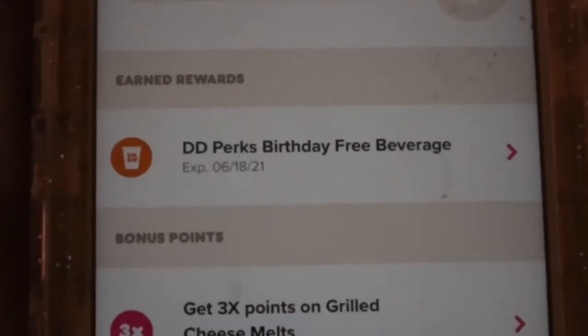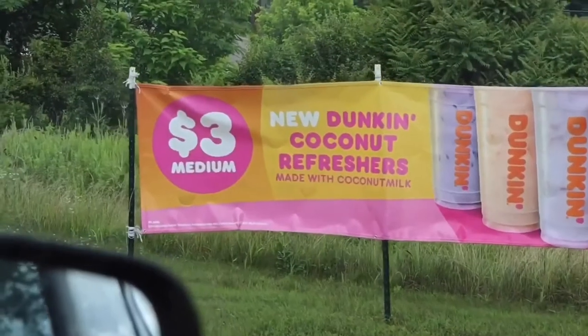The next one is Dunkin'. Starbucks also gives you a free birthday drink, but you have to use the app beforehand and I didn't do that, so I didn't get my free Starbucks. But we did go to Dunkin' and get my free birthday drink.